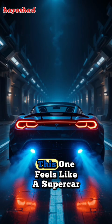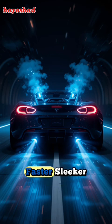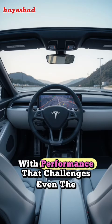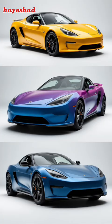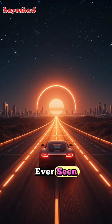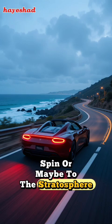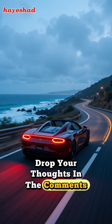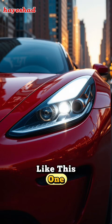Compared to the original 2008 Roadster, which was already groundbreaking, this one feels like a supercar from another world — faster, sleeker, smarter, and with performance that challenges even the best gas-powered exotics. So, what do you think? Is this the most exciting EV we've ever seen? Would you take one for a spin, or maybe to the stratosphere? Drop your thoughts in the comments, and don't forget to hit like and subscribe for more future rides like this one.